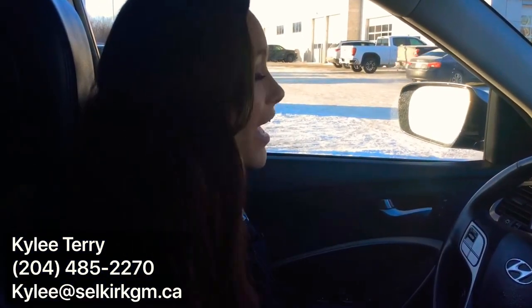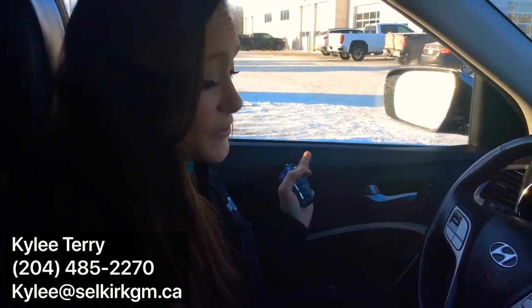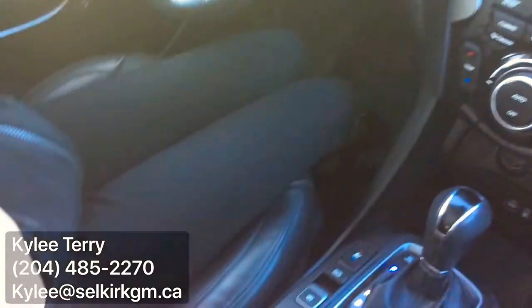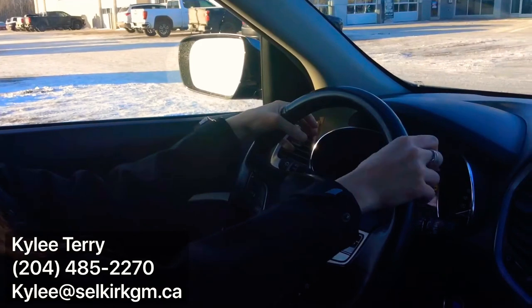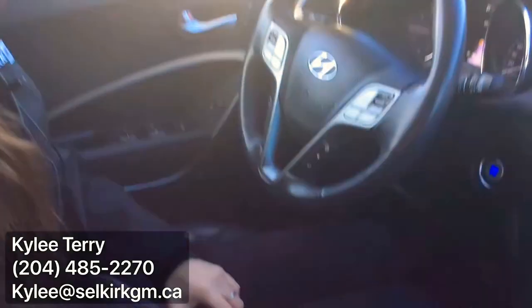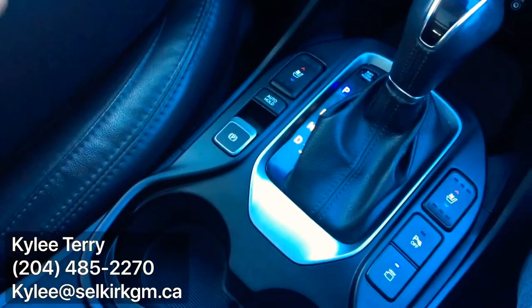Welcome to the inside of the Santa Fe Ultimate. Not only is this vehicle just loaded to the max, but there's no being too hot or too cold. First off, your hands are going to be nice and toasty warm for our silly, silly winters that get way too cold — heated steering wheel, heated and cooled seats in the front, and for your passengers, they're also heated in the back. So everybody's going to stay nice and warm or nice and cool.